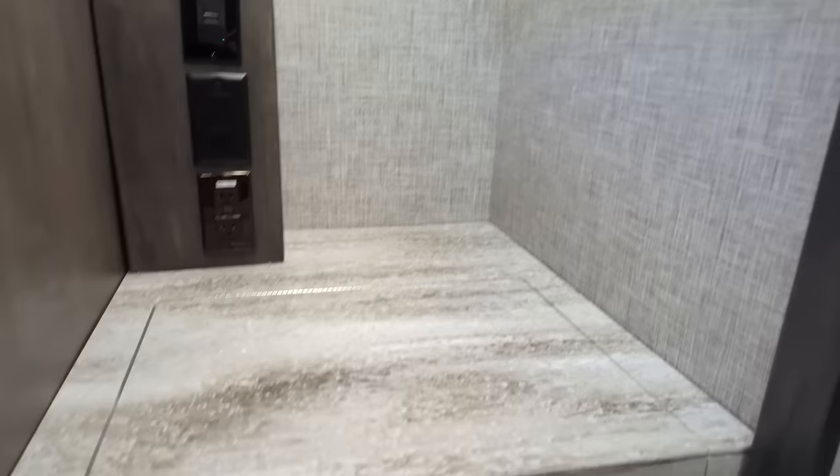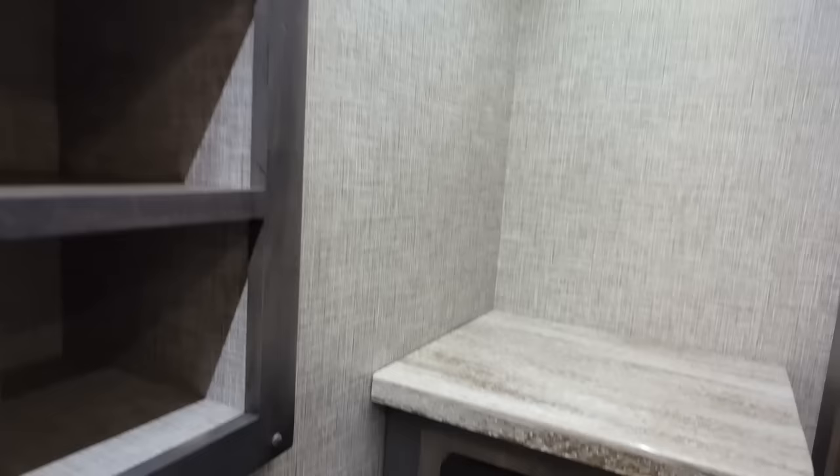Here in the master closet, notice the LED light bar here. When your clothes are hanging on here, you can see all the way across with this light lighting up. It's very, very nice to have your clothes lit. And of course, our safe - you can program that to whatever you like.